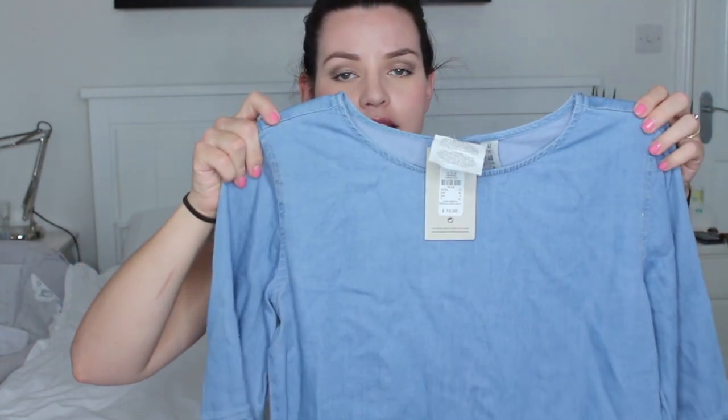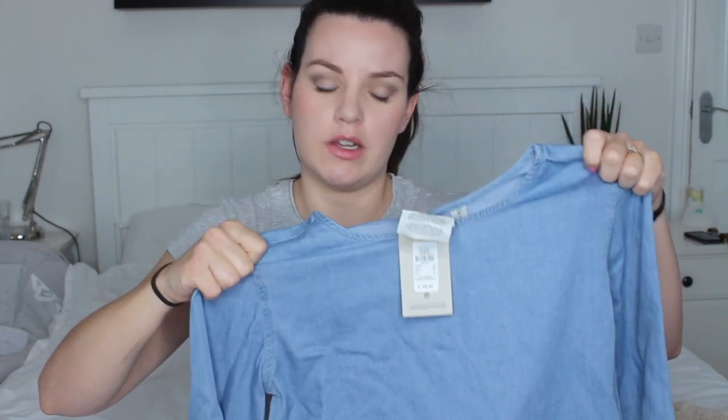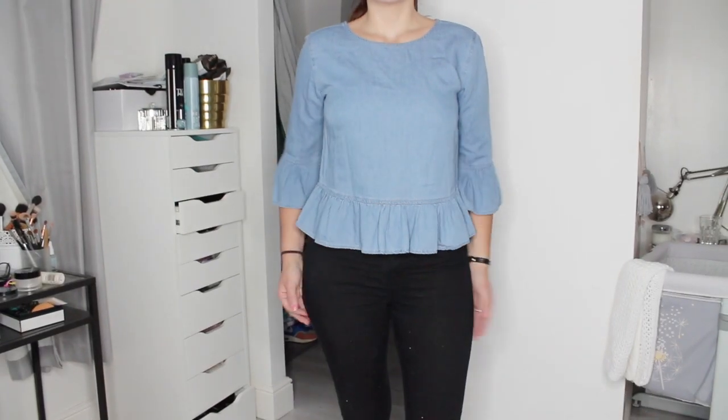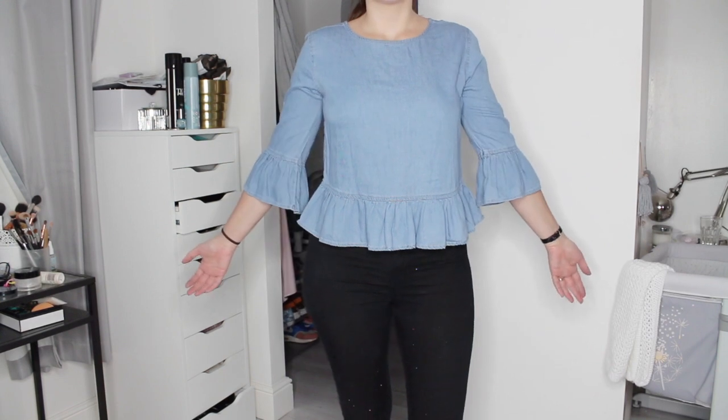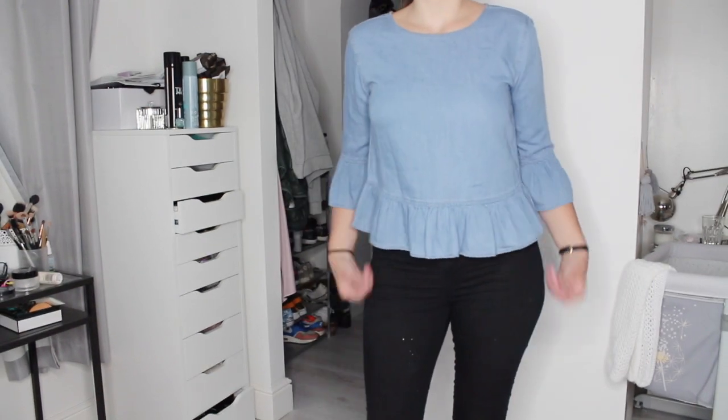The next item is this denim blouse. It has sleeves with a ruffle edging and a peplum style detail at the waist. If you watch my Primark hauls you'll know I probably picked up a similar dress a few months ago when I was pregnant, but I bought it in a size 16 and it doesn't fit me now. Also I'm breastfeeding so I can't wear dresses. This one is just a really nice lightweight denim material — I find denim hard wearing so hopefully it'll last me. It was £10 and I got it in a size 12.